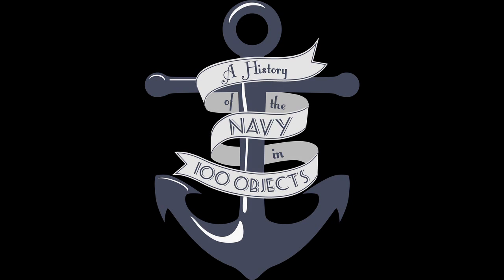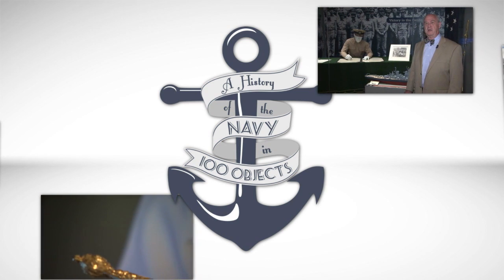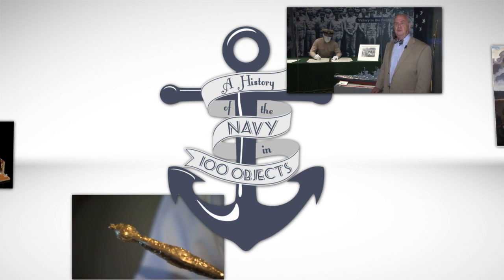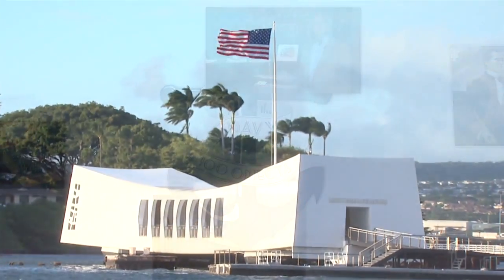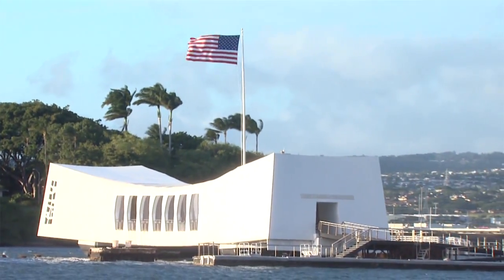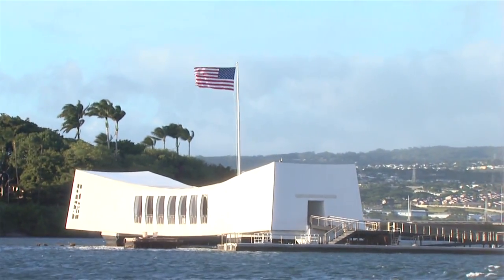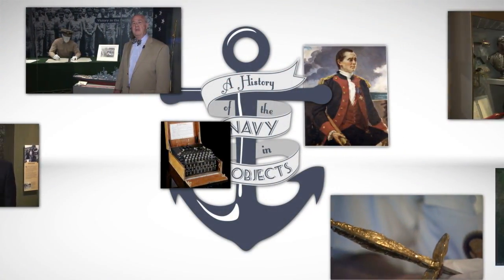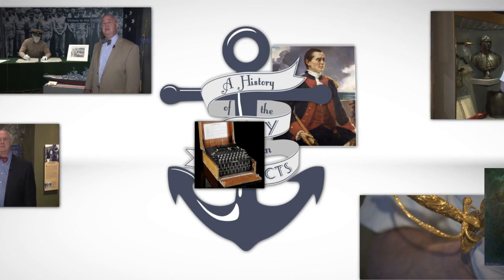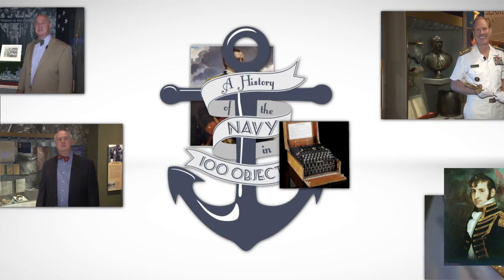The Naval Academy Museum presents A History of the Navy in 100 Objects. As we move into World War II in our narrative of the Navy's history, we start at the conflict's beginning: Pearl Harbor. Today, we first feature a segment from the Navy History and Heritage Command's History miniseries, then take a closer look at one of the many American heroes who emerged during the attack, and finally conclude with Dr. Scott Harmon and our object today.